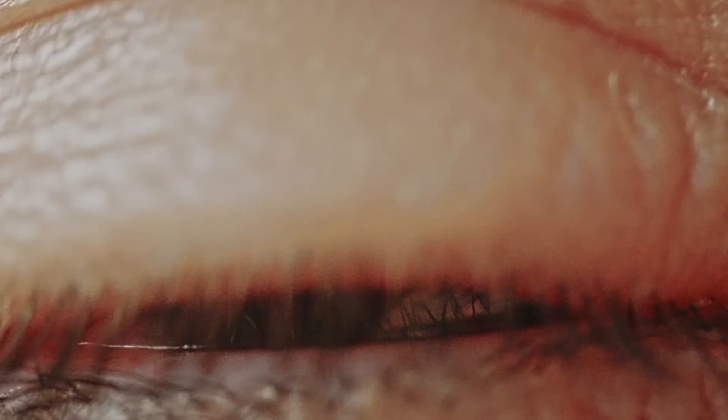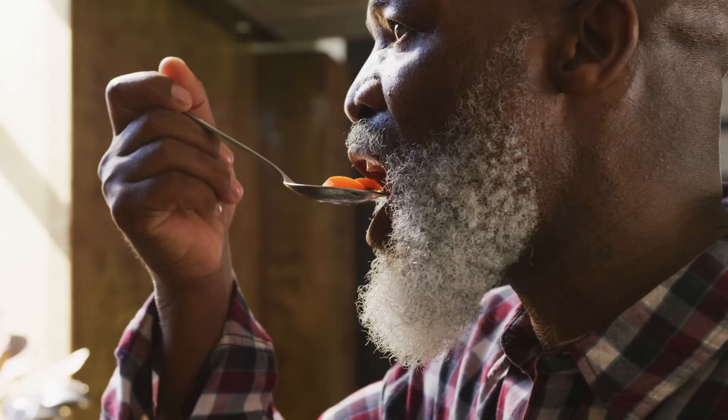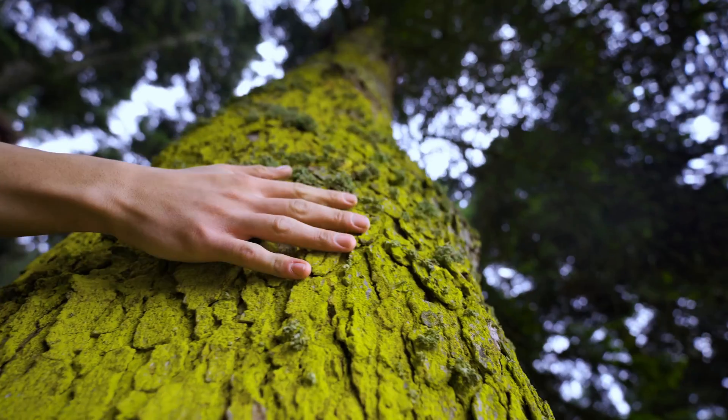Think about your senses. You might argue that your vision is the most important one and you'd be lost without it. However, what we actually see is only the outside of objects. But what if we could look inside them?